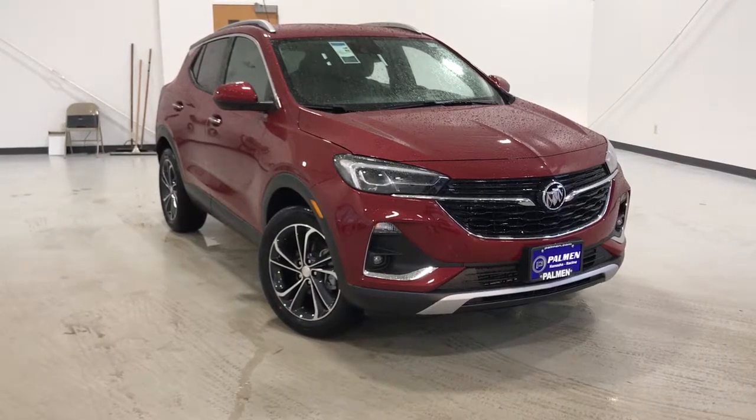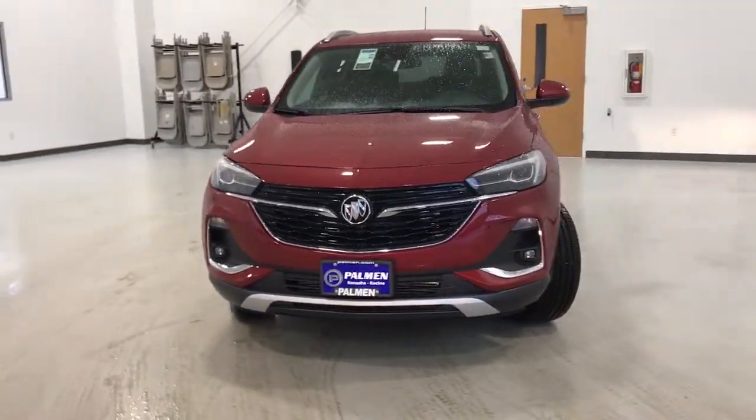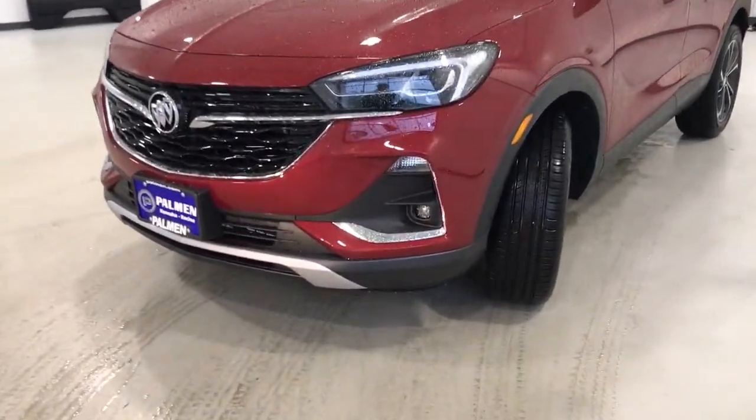Picture yourself in the 2021 Buick Encore. The Encore has all the tools to help you navigate your world, from technology that keeps you connected to nimble handling, power and efficiency, all wrapped in a sleek, luxurious package.